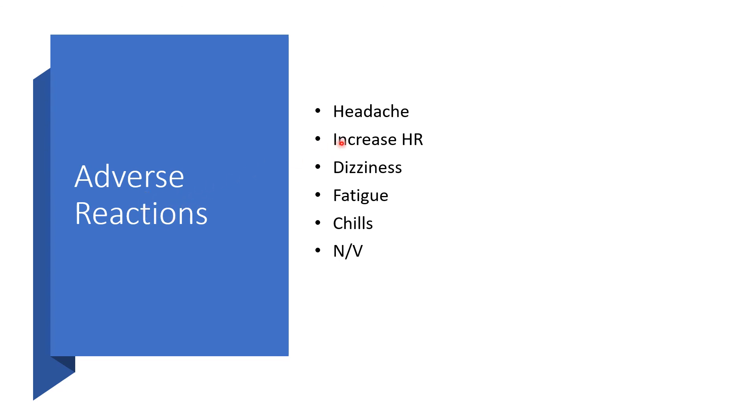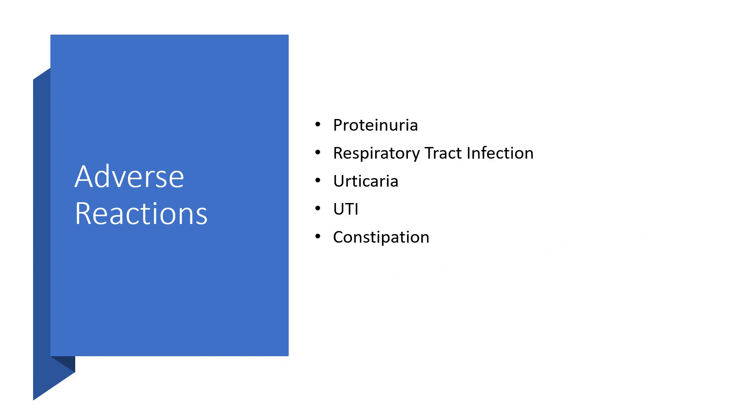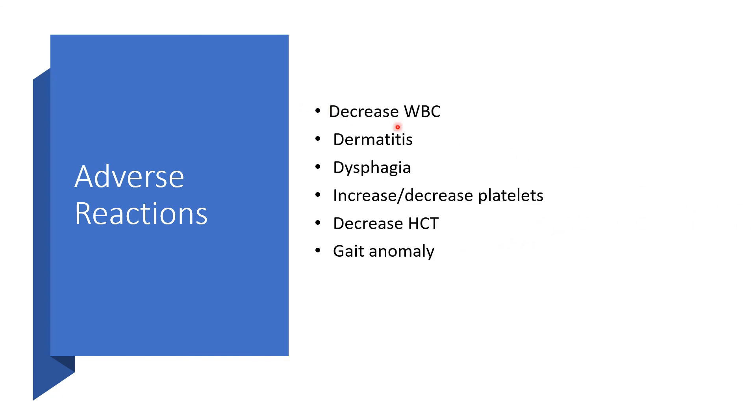Adverse reactions include headache, increased appetite, dizziness, fatigue, chills, nausea, vomiting, abdominal pain, anorexia, fever, insomnia, arthralgia, diarrhea, anemia, splenomegaly, rhinitis, and peptic ulcer disease. Other adverse reactions include proteinuria, respiratory tract infection, urticaria, urinary tract infection, and constipation. Additional reactions include decreased white blood cell counts, dermatitis, dyspepsia, increased or decreased platelets, decreased hematocrit, and cough.